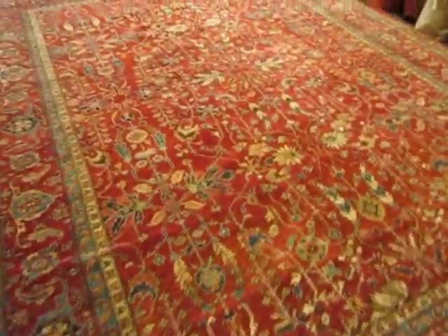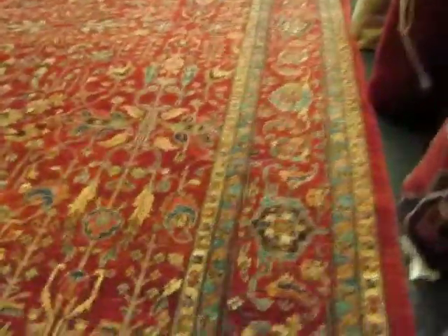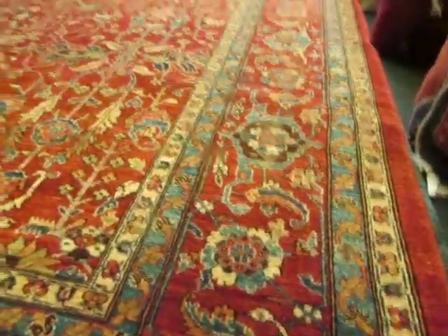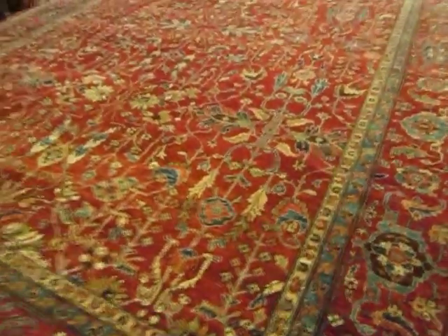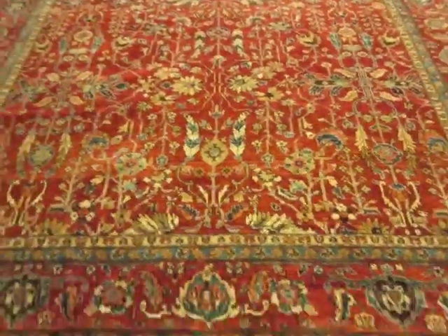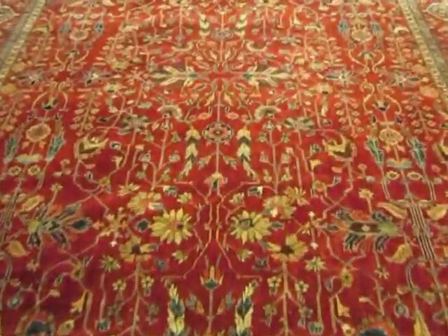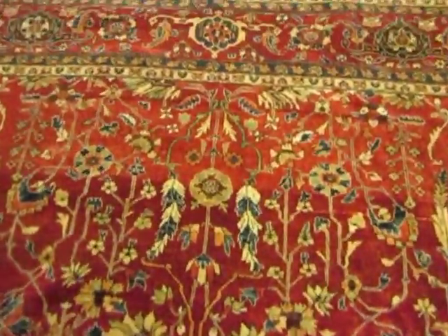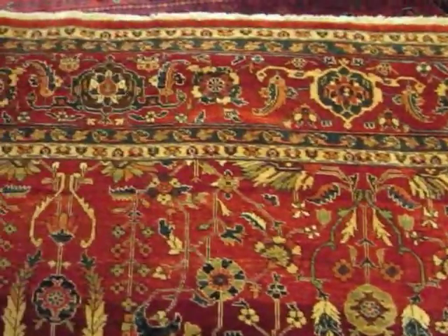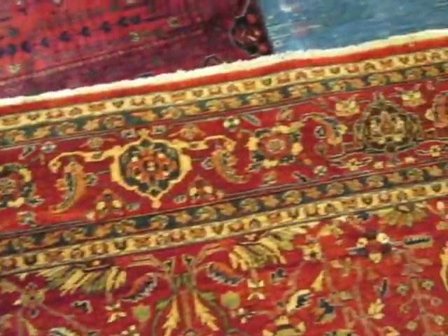The actual size on this rug is not exactly 9 by 12 — it is 8'11" by 11'6". This rug was hand-woven in Afghanistan, and it's just one of the prettiest Harrises I have seen. Look at this beautiful border. Very traditional Harries type look on the border.